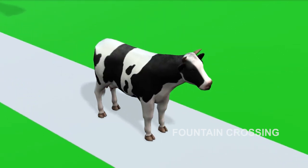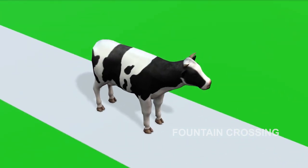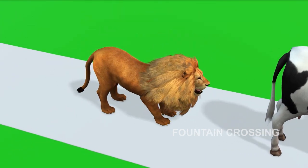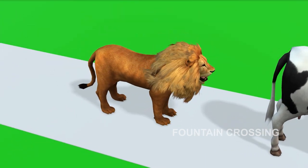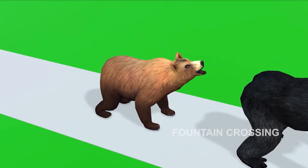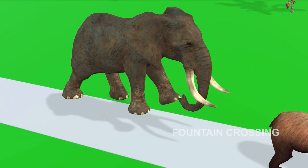Look! There is a very large fountain! This is a cow! Lion! Gorilla! Bear! Elephant!